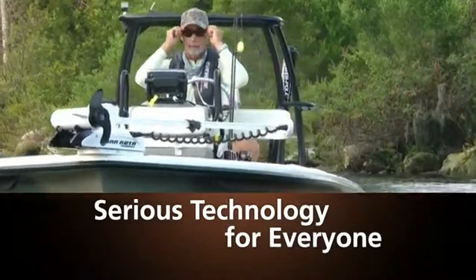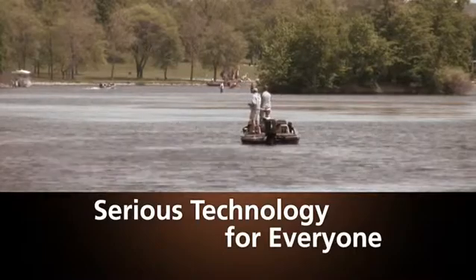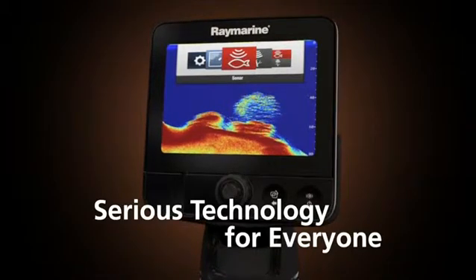Whether you're a professional guide or weekend bass angler, you'll appreciate Dragonfly's cutting-edge sonar performance and simple operation. It eliminates the need for complicated controls, adjustments, and guesswork.